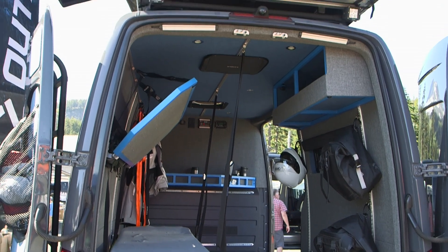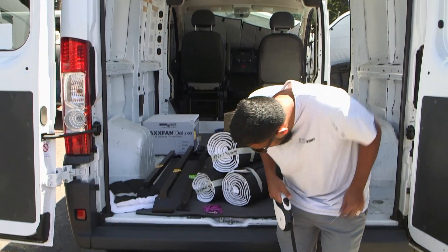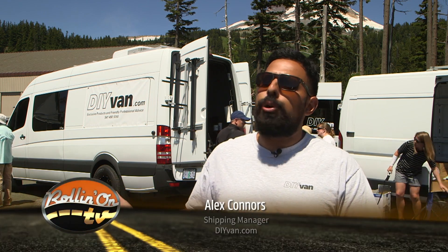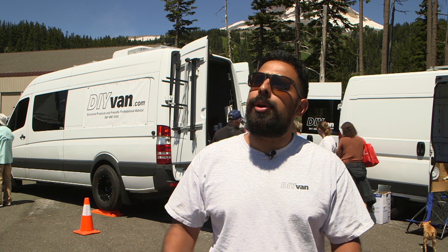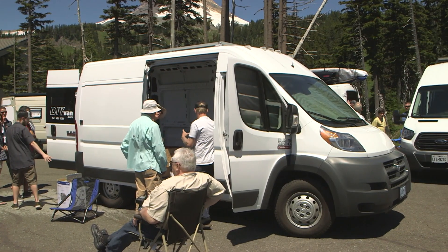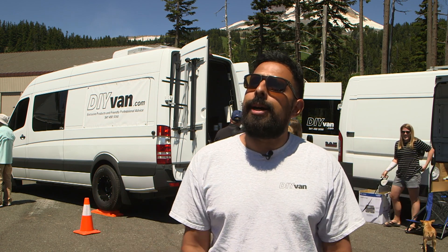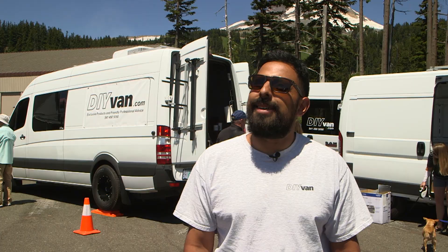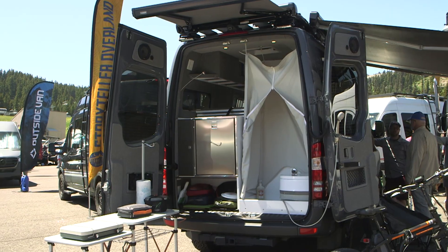Spectators can learn a lot from seeing the Adventure Vans on display. One company on display helps new do-it-yourself owners with van design and construction. 'My name is Alex, representing DIY Van. We're located in Hood River and we help people in the initial stages of their build. They bring us an empty van, tell us the direction they want to go, and we provide the first crucial steps — insulation and product support when it comes to fans, solar, wiring — and that gets them going toward the next level.'